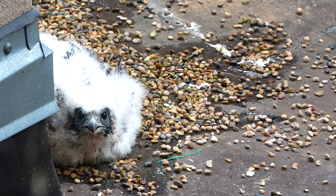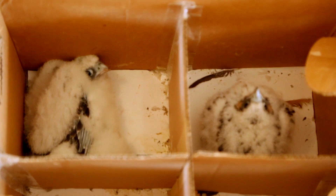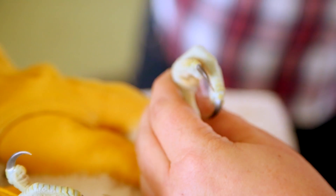This is something that you do pretty regularly at this time of year. What is involved with the process, aside from calling up Tom and me and getting us to grab our camera and go? Yeah, so there's about a three-week period starting usually at the end of May and going into June where all of the young Peregrine falcons in all of the 20 or so nests around the area are just the right size that we can grab them and put bands on their legs.